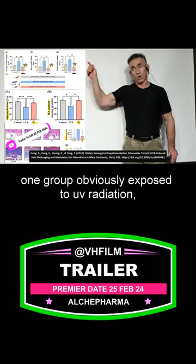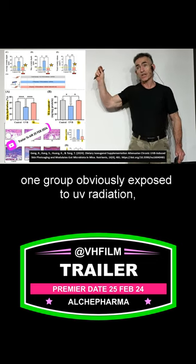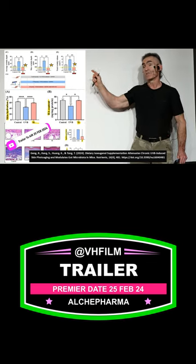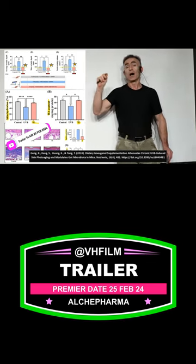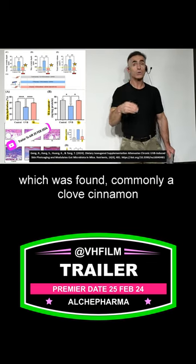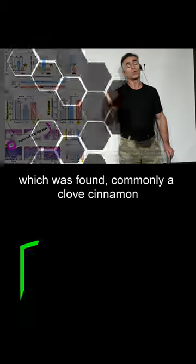One group was obviously exposed to UVB radiation. And the other group was exposed to UVB radiation with the addition of that compound, isoeugenol, which is commonly found in clove and cinnamon.